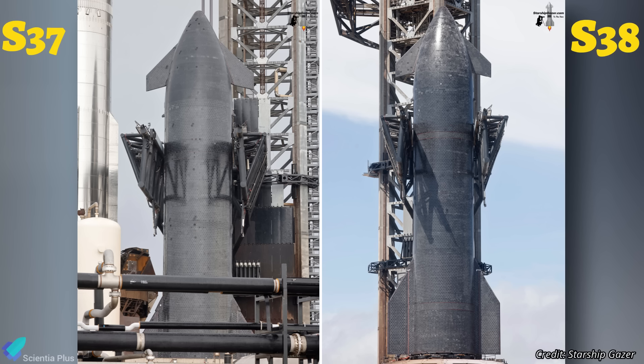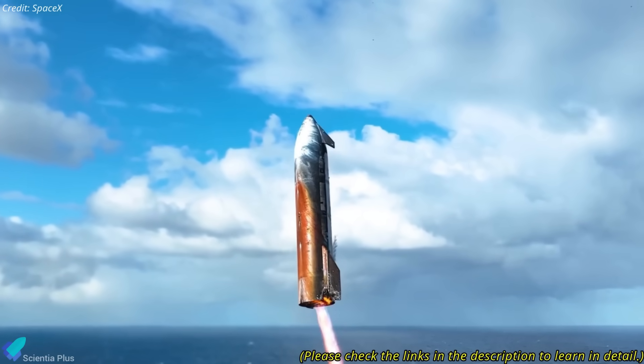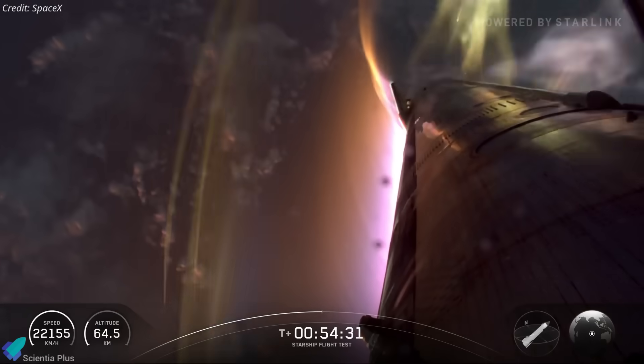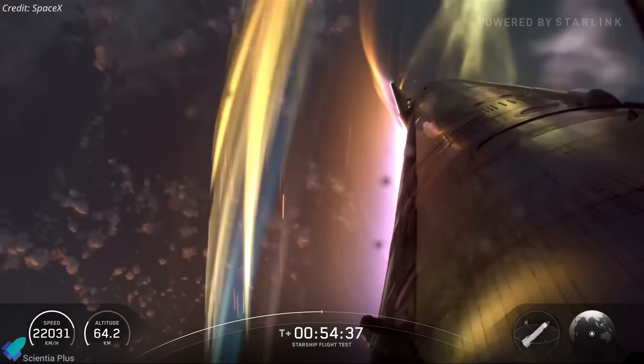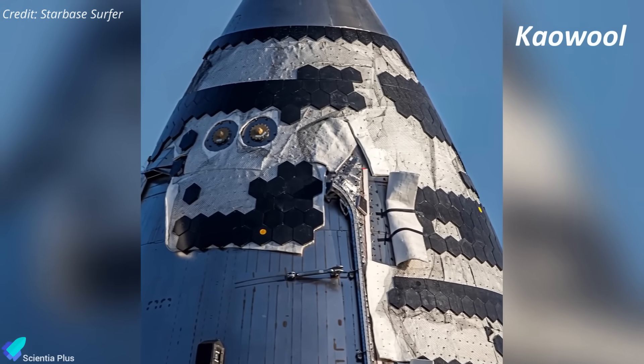Most importantly, these tiles represent a major design upgrade informed by Flight 10 data. During that flight, white blotches appeared on the nose cone heat shield as plasma penetrated tile gaps and scorched the kaowool insulation beneath. The insulation held, but sealing tile interfaces became a top priority.